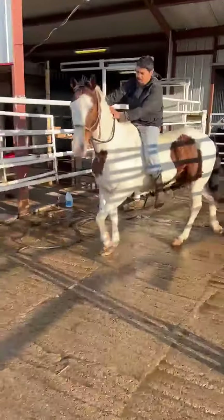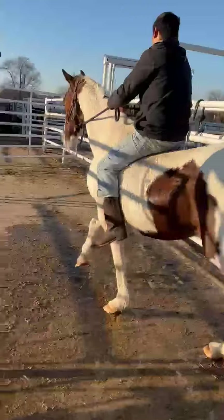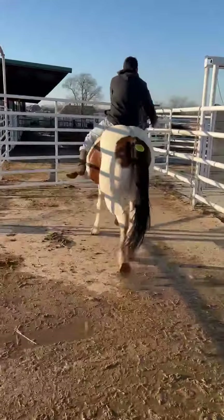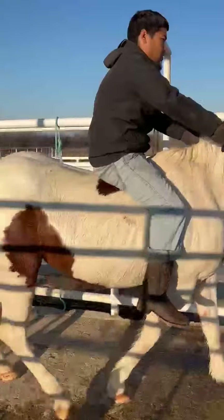This horse has been turned out with the other paint geldings that we have. A rancher just brought these horses to town — they could use a good fine little tuning.